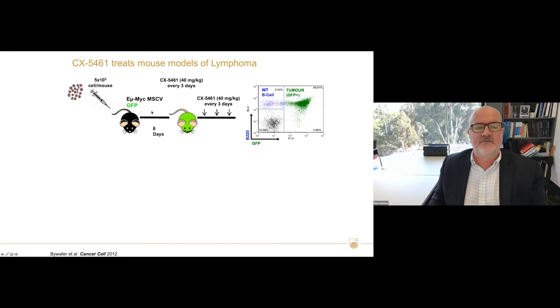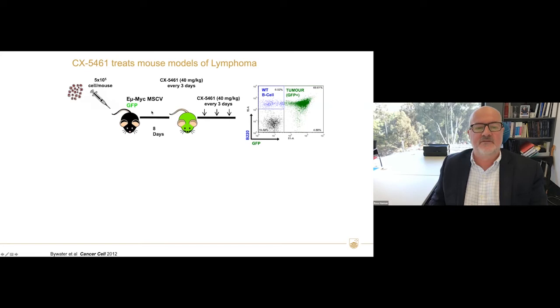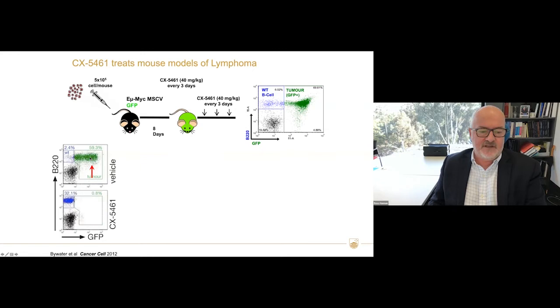This is the Eµ-MYC model, where we adoptively transfer MYC-driven lymphoma cells into mice. They get diseased very rapidly, but in eight days, if we treat with vehicle there's no effect. With a single dose of CX5461, we completely eradicate the tumor cells — and importantly, the normal cells come back. Very surprisingly, you can actually target one of the most basic housekeeping processes of the cell, synthesis of non-coding ribosomal RNA, and get selectivity in killing tumor cells.